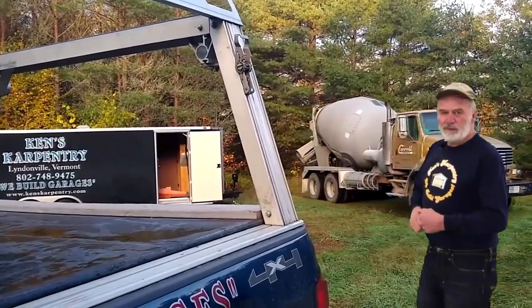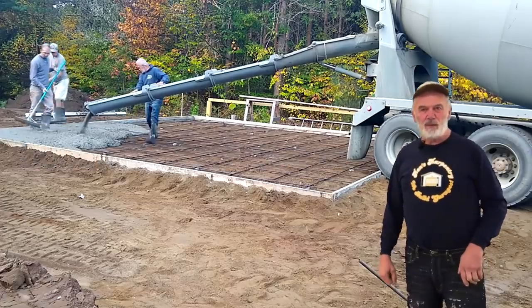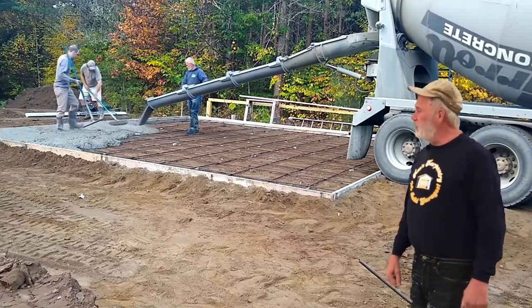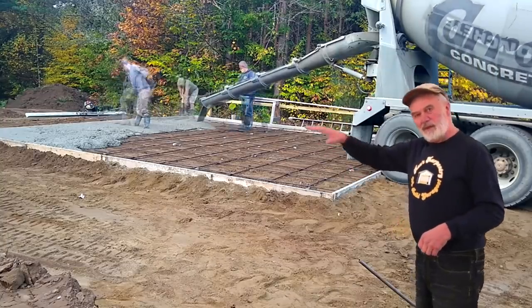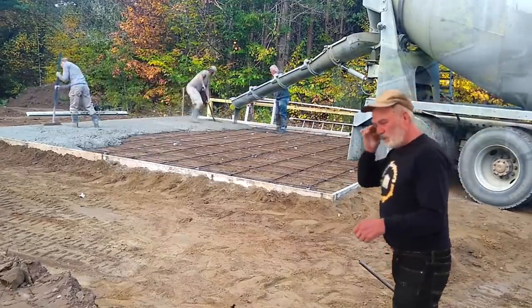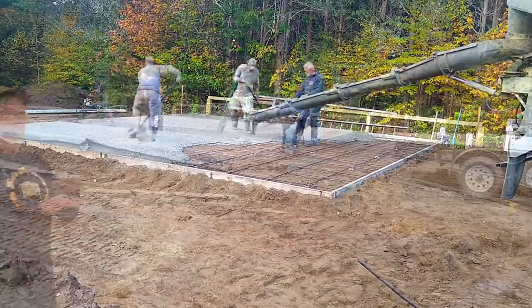The concrete truck is here, backing in — usually about 12 yards or so. This particular one was a rear discharge, which means it takes one person to run the chute. It's nice to have a front discharge because they do most of the work and place it really nicely. With a rear discharge, you have to work it back and forth, pushing the chute and trying to get it as close as possible.